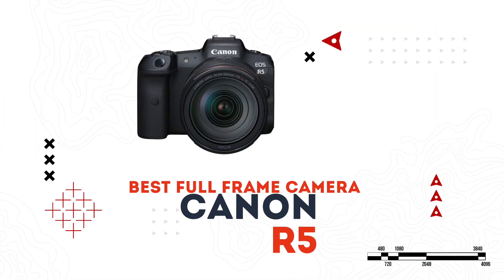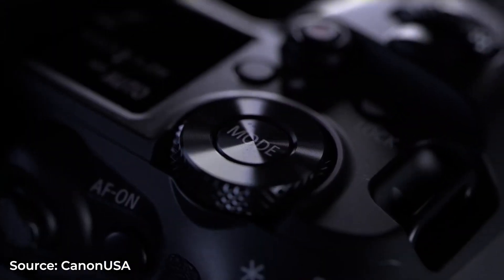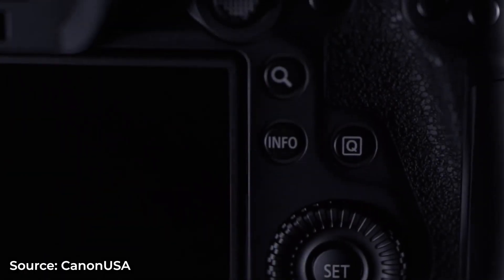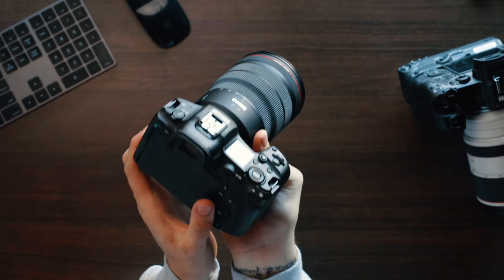Now for our best full-frame camera, the Canon R5. Full frame refers to the sensor size and is the biggest you'll find in handheld style cameras, replicating the same size as 35mm film. The Canon R5 takes advantage of its massive sensor and is a beast when it comes to specs. The sensor is a whopping 45 megapixels and it can shoot 8K RAW video internally at up to 30 frames per second, or 4K video up to 120 frames per second — great for stunning high-quality slow motion shots.